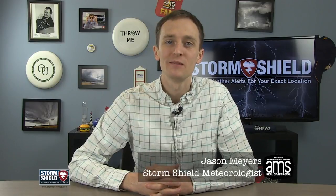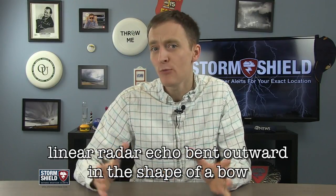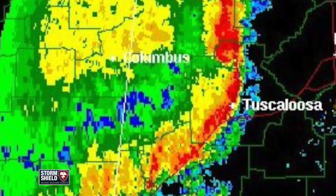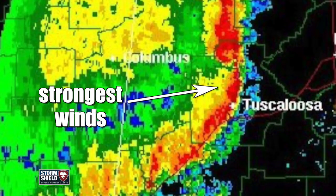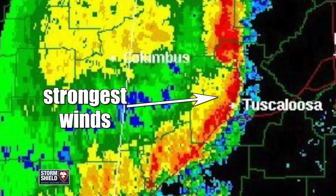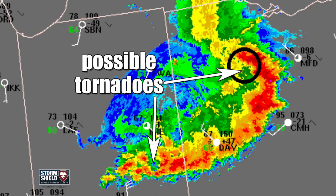I'm Storm Shield meteorologist Jason Meyers, and a bow echo is a linear radar echo bent outward in the shape of a bow. When you see one of these, it can mean one of two different potentially severe weather situations. Damaging straight-line winds occur near the center of the bow where the rain line appears to be moving faster than the rest of the line, and at both ends of the line, circulation can develop forming tornadoes.